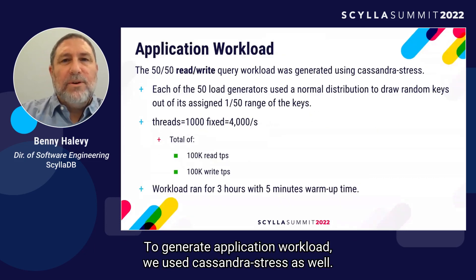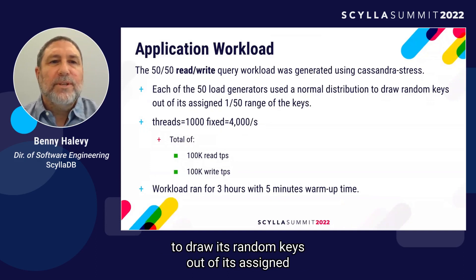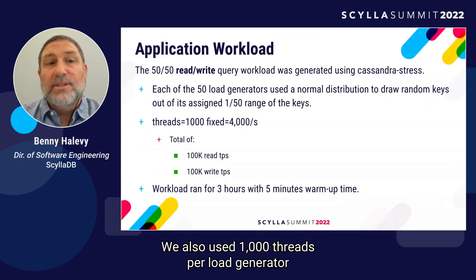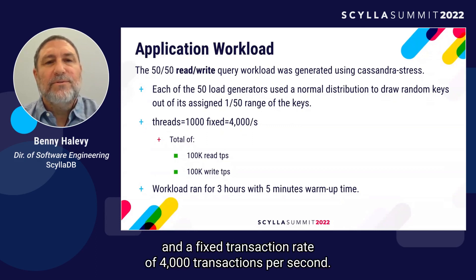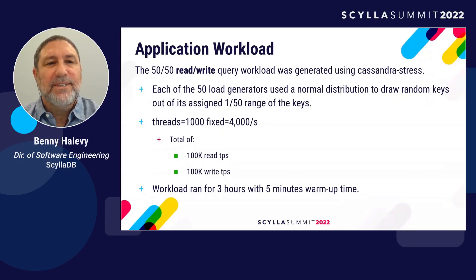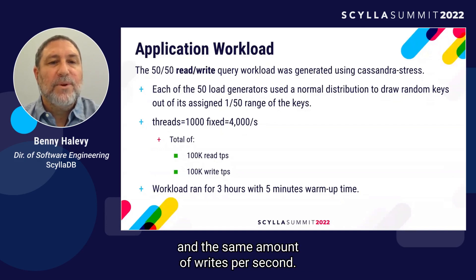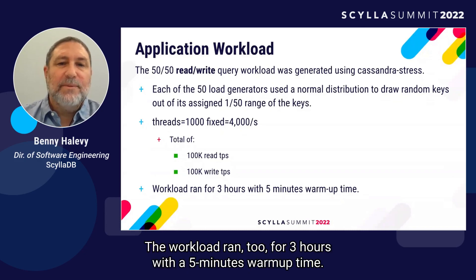To generate the application workload, we also used Cassandra stress. Each of the 50 load generators used a normal distribution to draw random keys from its assigned 1/50th range of the whole key space. We used 1,000 threads per load generator and a fixed transaction rate of 4,000 transactions per second, totaling 100K read-transactions per second and the same amount of writes per second. That workload also ran for three hours with a five-minute warm-up time.